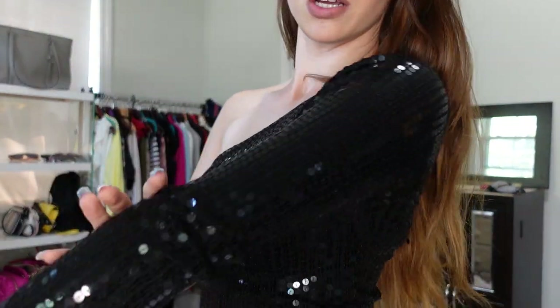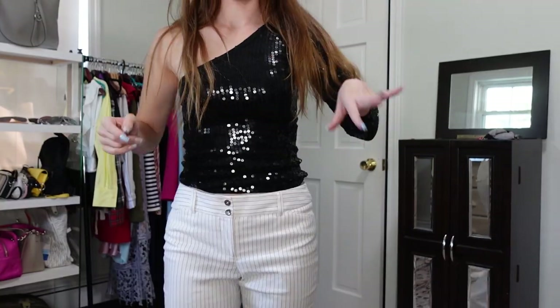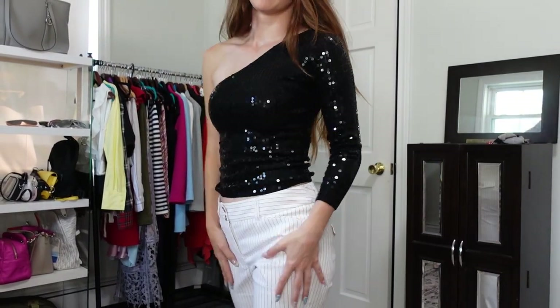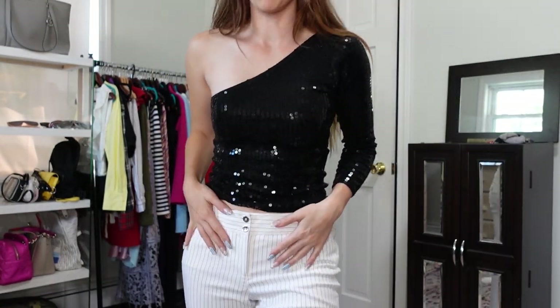I found this at the Salvation Army in Michigan. It's by Club Monaco. It is super pretty and sparkly, one shoulder, like a sweater material, so it's really nice for fall. And then I got these pants — they go all the way to the floor. I have always loved pants like these. These ones are by White House Black Market, just with these little pinstripes. I just think it's really pretty.